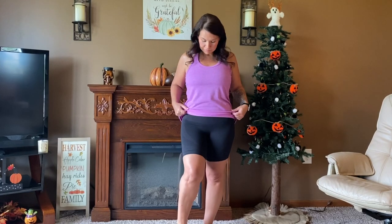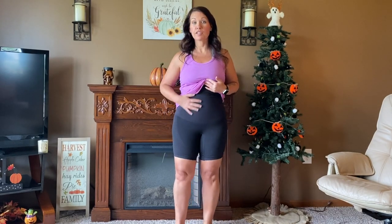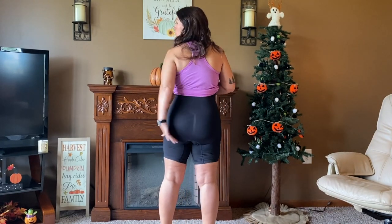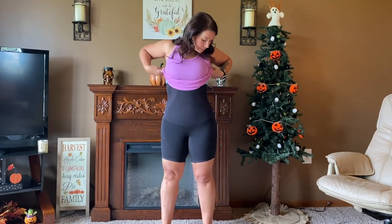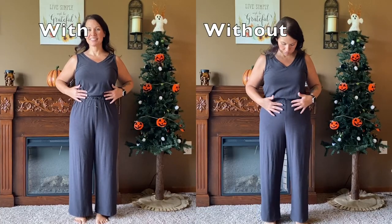I wanted to go ahead and show you guys what they look like on — not underneath something — so you get a good idea of where the materials are different and how they hold things in. I am so impressed with how these look and how these feel. They are so great for lift for the bottom, and I am just really happy with how they smooth everything. You can tell by where my belly button is — I have a lot of stretch marks and loose skin there — and they smooth things really well.